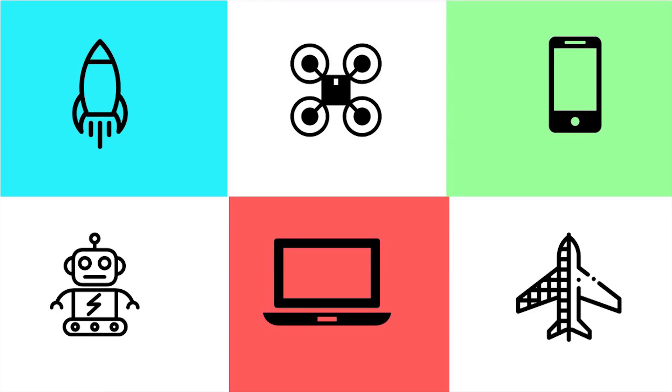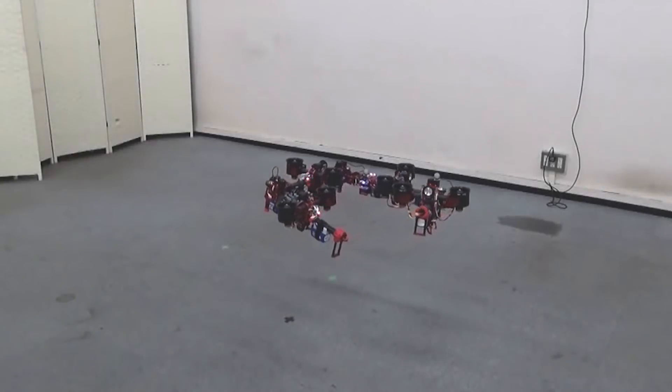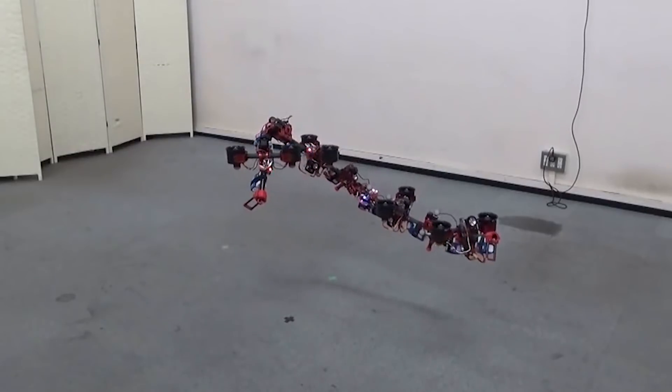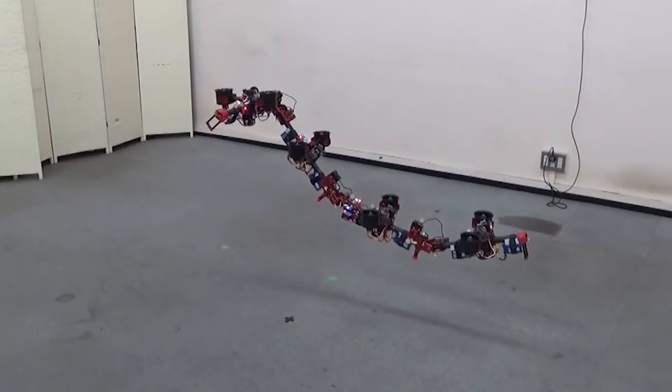Hello, welcome to Neoscribe. This is a Dragon Drone, developed by researchers at the University of Tokyo. It's made out of a series of modules equipped with fan thrusters, allowing it to maneuver amazingly in the air.